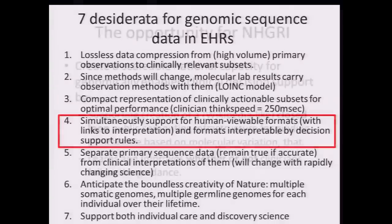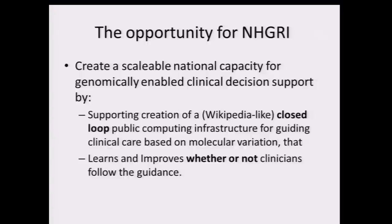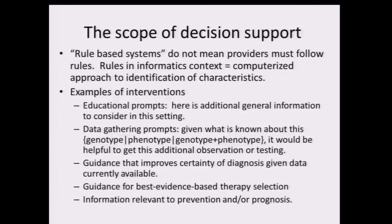Let's focus on one in particular: support for both human-viewable formats and interpretation by decision support rules. Here's the opportunity for NHGRI — the idea that along the way of building the knowledge base about clinically relevant molecular variation, we create a scalable national capacity for genomically-enabled clinical decision support. And we do it in a way quite unlike how most decision support has been done for the last three decades: supporting creation of a Wikipedia-like, closed-loop computing infrastructure for guiding clinical care based on variation.